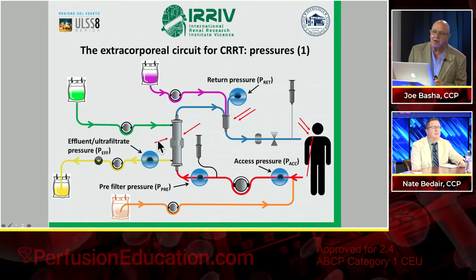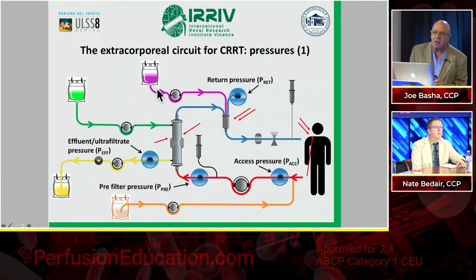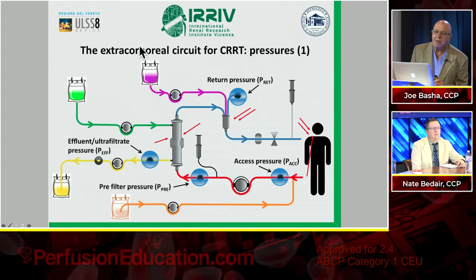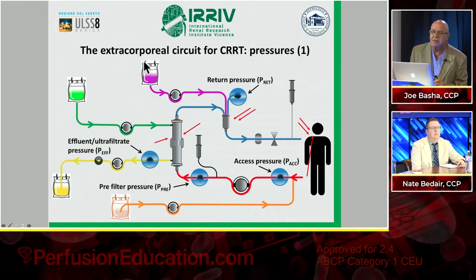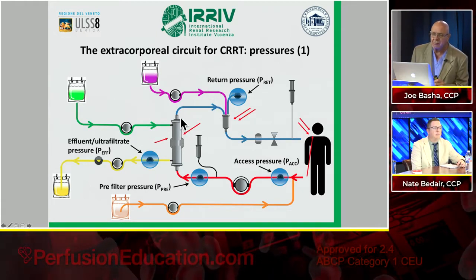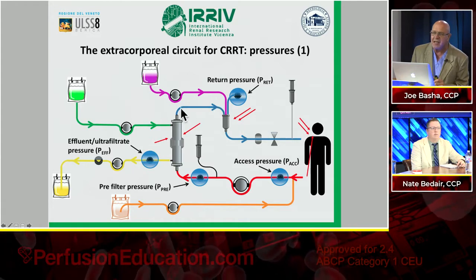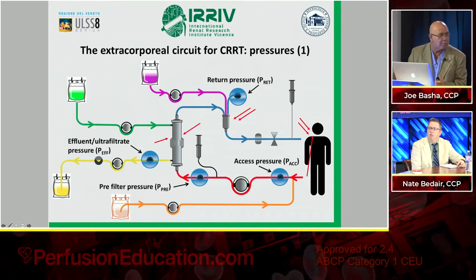How CVVH works: you remove this isoosmotic fluid and replace that plasma water with what you want it to look like. You can do pre-filter or add dialysis at the same time, but for the most effective clearance and removing the largest molecules, post-filter replacement is most effective. You've removed all the plasma water set by your settings, then replace it with what you want the plasma water to look like, and it goes back into the patient. Very simple concept.